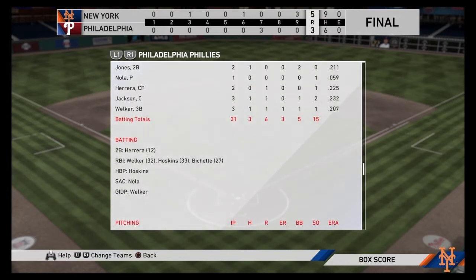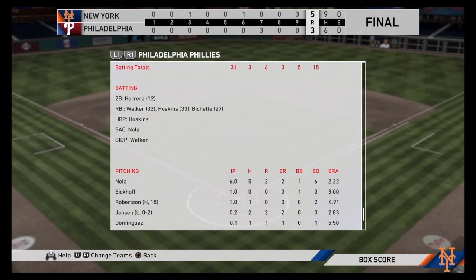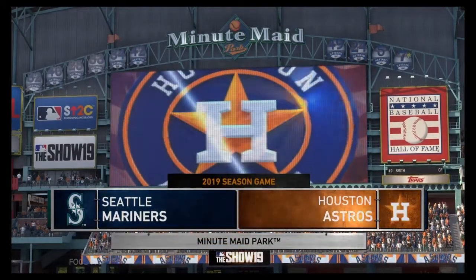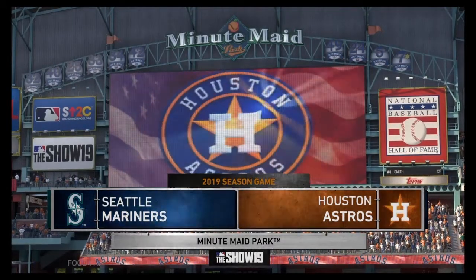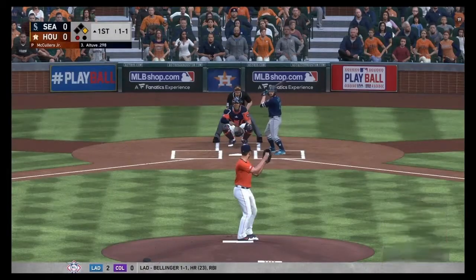Moving on to game number two — Seattle Mariners at the Houston Astros, first place versus second place. A pitching matchup featuring Jacob DeGrom going into Houston to take on Lance McCullers Jr. here at Minute Maid Park. This could be a good pitching matchup with two pretty good pitchers. We'll see if it's a pitcher's duel. Nola did not even pitch bad in game one, but here we go.